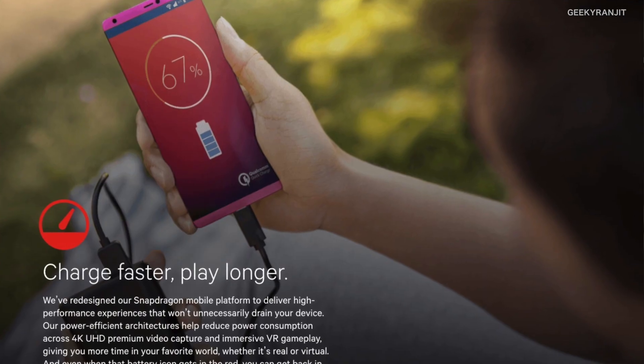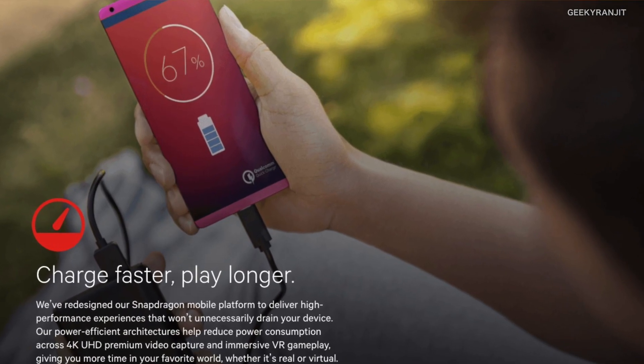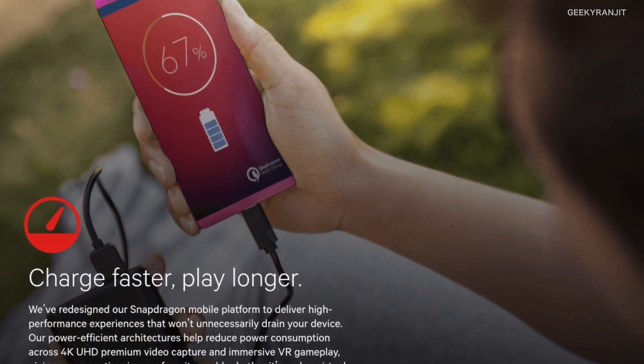The Snapdragon 845 will support Quick Charge 4, which is also compatible with the USB Power Delivery standard. According to Qualcomm — and these are theoretical figures — a device can be charged up to 50 percent in just 15 minutes with Quick Charge 4.